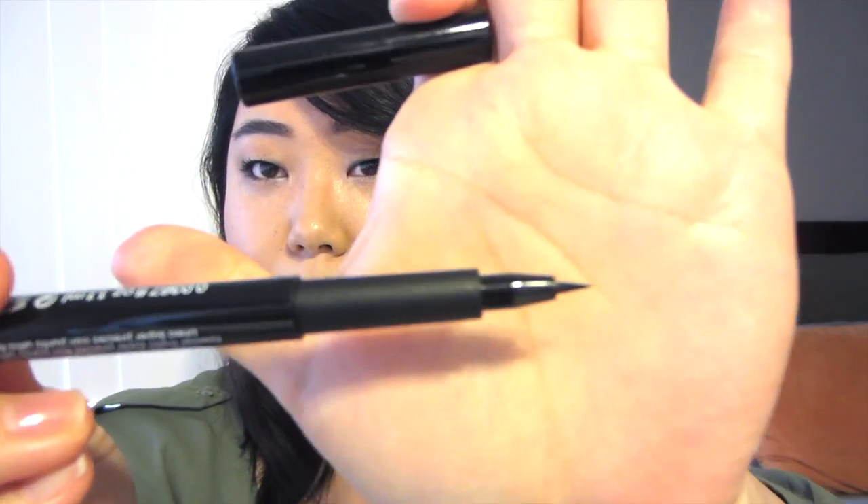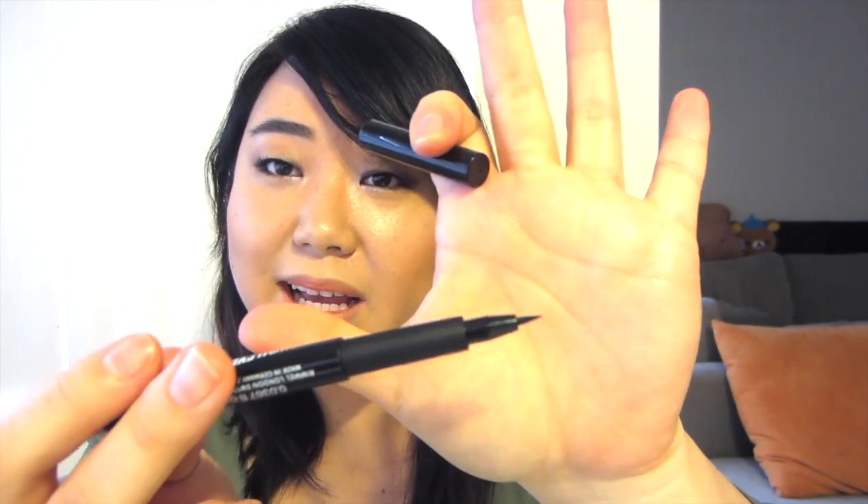This comes in a pen form and has a short felt tip brush. I really like this brush. Some people don't like felt tip, but it glides on — it's not as stiff, it's bendable. You can be very precise with it.